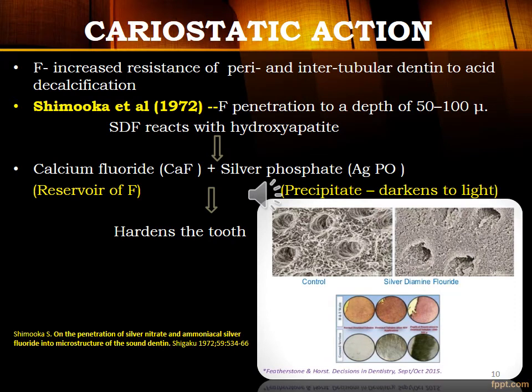SDF arrests caries because of its unique solution of 5% fluoride, 25% silver, and 8% ammonia. Fluoride prevents further demineralization, silver is antimicrobial, and ammonia stabilizes the formula. When SDF is applied on the tooth to dentin under in vivo conditions, it penetrates to a depth of 50 to 100 microns. It reacts with tooth mineral hydroxyapatite to release calcium fluoride and silver phosphate, which are responsible for prevention and hardening of dental caries.